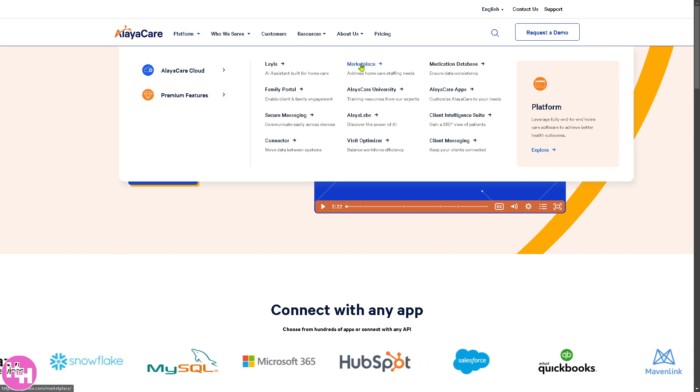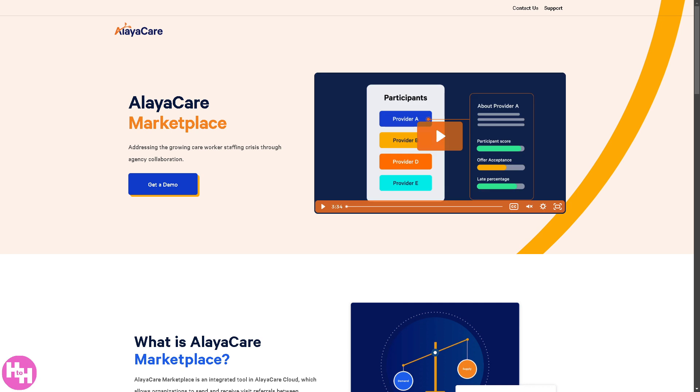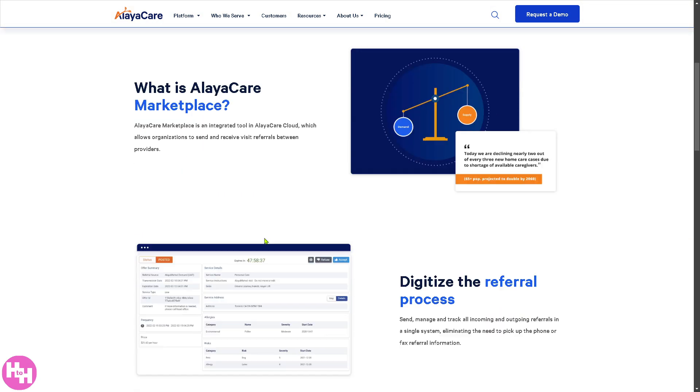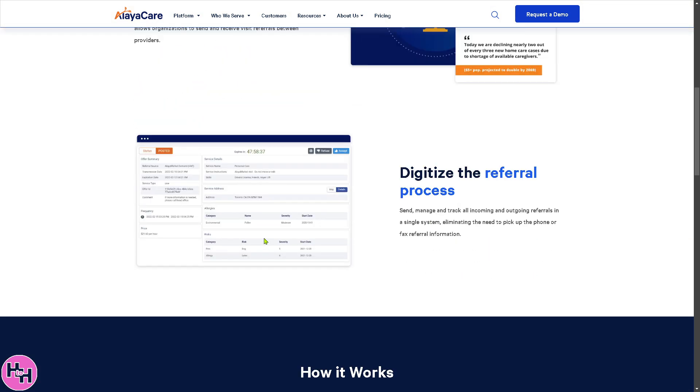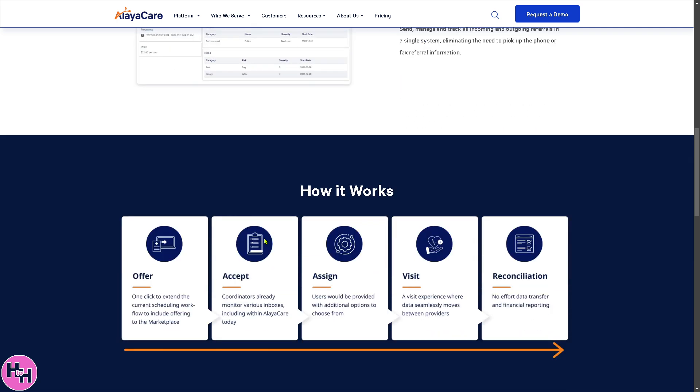The Marketplace is AlayaCare's digital app store and partner ecosystem where users can browse and integrate third-party apps to enhance functionality. You can find compliance and reporting tools, access new AI and analytic solutions, and expand functionality without custom development.